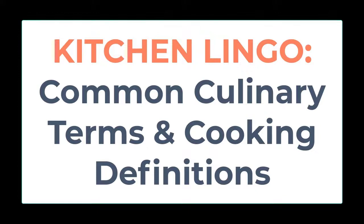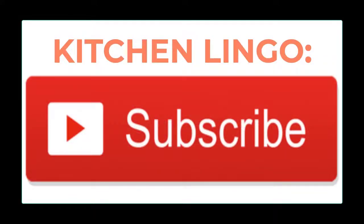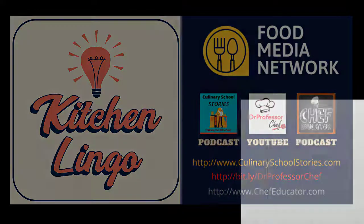If you knew what the word meant, good job. If you didn't know, well, you do now, and the word has been added to your Kitchen Lingo word inventory. Thank you for playing. If you haven't yet subscribed, please do so — it's free — so that way you'll be notified when the next Kitchen Lingo culinary vocab learning challenge is available.